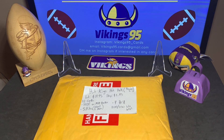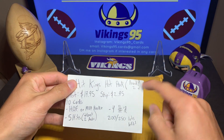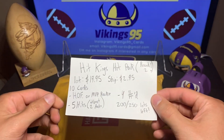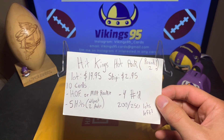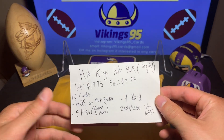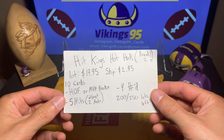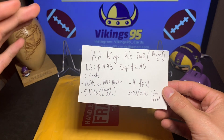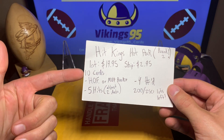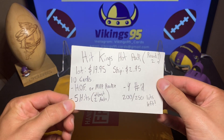Happy Friday everybody, it's Vikings95 here and I have another round two of the Hit Kings hot pack. You guys did see me open this before, it was a lot of fun — actually really good. The seller messaged me saying it was probably an average hot pack, not a mega pack or anything special. But it was a lot of fun. If you guys haven't seen that video, go check it out — I'll link it at the end. You're getting 10 cards, five of them are going to be hits with at least two autographs.